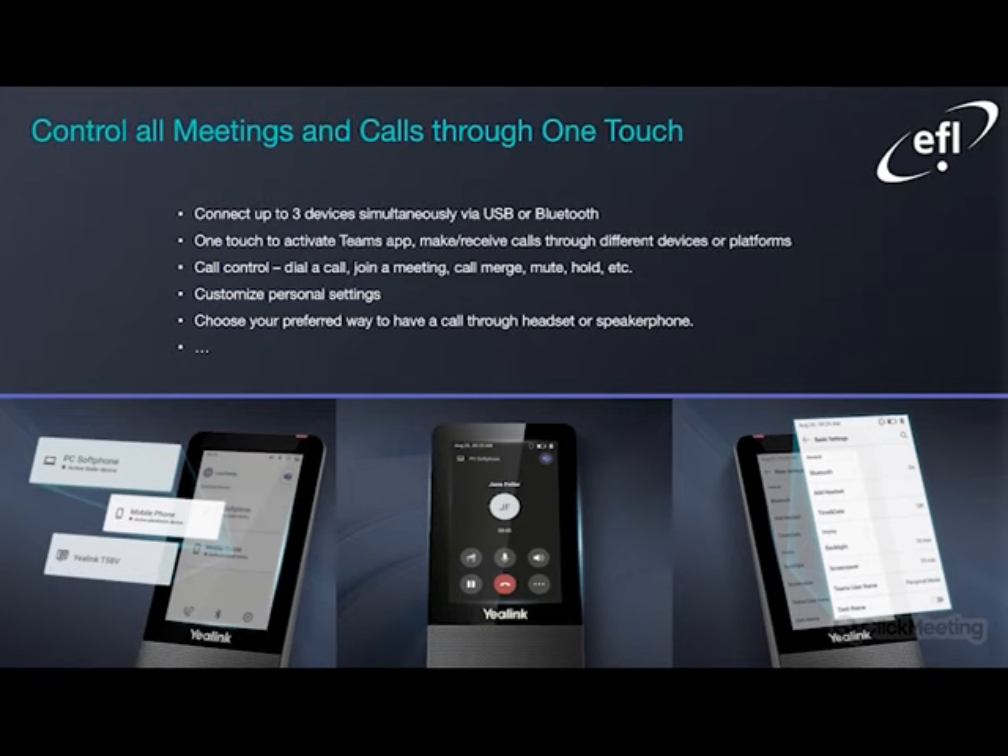This confirms that a large proportion of settings can be done via the four-inch touchscreen available on the WH-66 and WH-67. You can dial a call, join a meeting, call merge, mute, hold — all the things you would typically be able to do on a standard IP phone. In addition, you can customize personal settings; for example, you can choose your preferred way to take a call, whether that be through the headset or the speakerphone by default. I personally have found the onboard screen to be very useful if you are looking to tweak and personalize the headset for your own benefit.